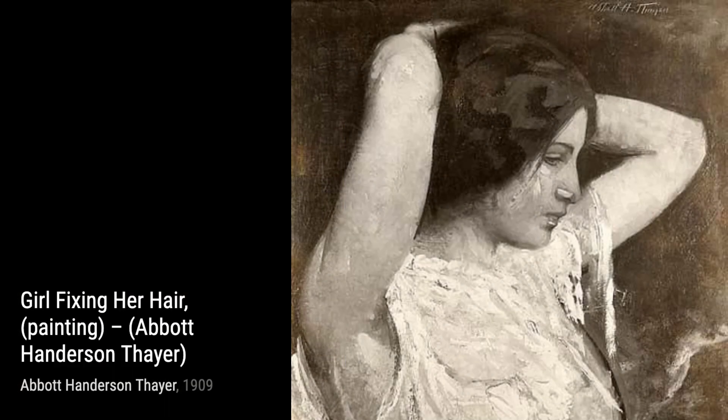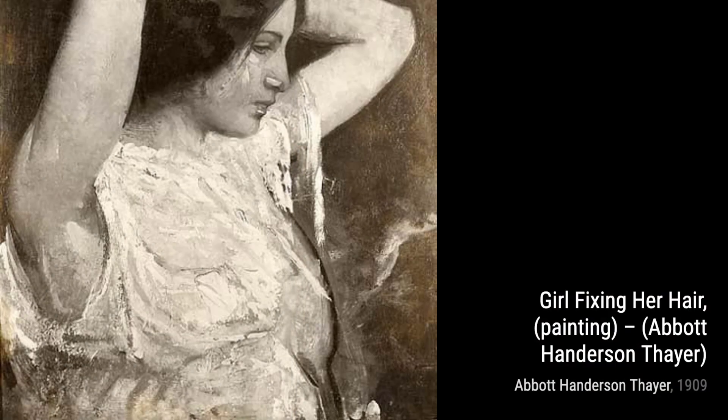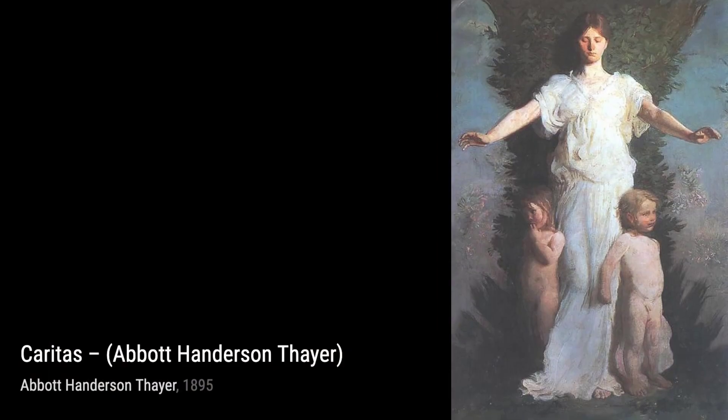Next up, we have Noon. In this painting, Thayer transports us to a serene countryside scene. The warm sunlight filtering through the trees creates a peaceful atmosphere, inviting us to take a moment and appreciate the beauty of nature.